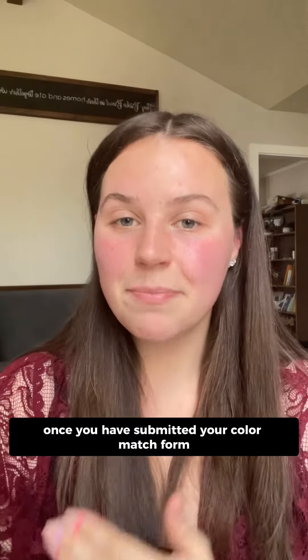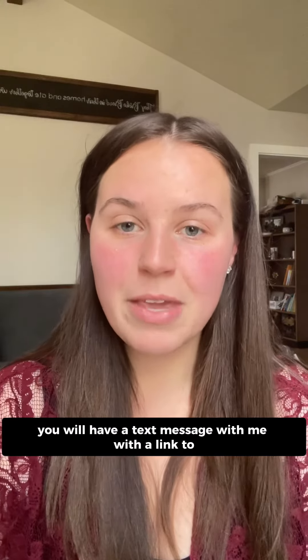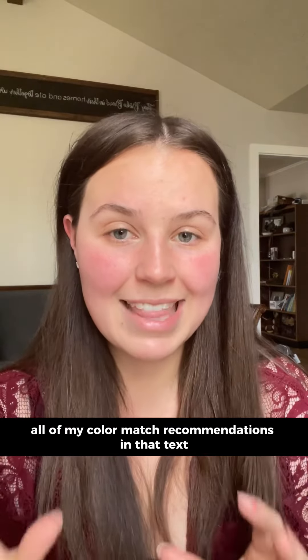Once you have submitted your color match form, I do my very best to get back to you as quickly as possible, almost always within 24 hours. You will have a text message from me with a link to all of my color match recommendations in that text.